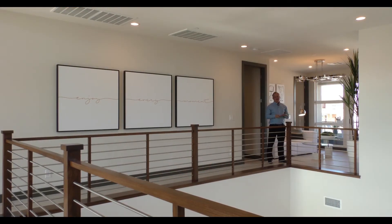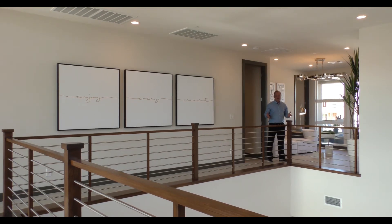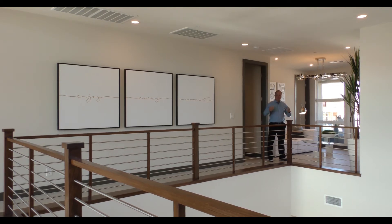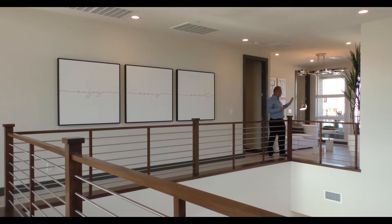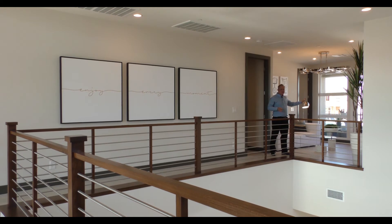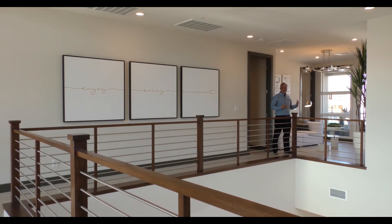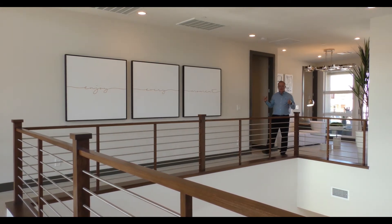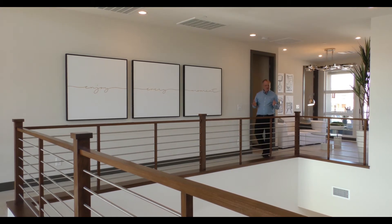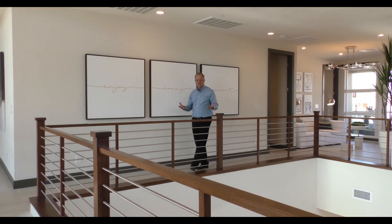Before we get to the master bedroom, you've got to feel the volume in this house. This two-story home is unbelievable with the windows and the light. As you come up the stairs, you get to this open area, and right behind me is a balcony to the front of the house. The master bedroom also has a balcony off its side. There's also a laundry room over here to my right — it's really well thought out. The volume, the windows, and the soaring ceilings here really make this a masterpiece of luxury.